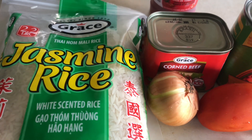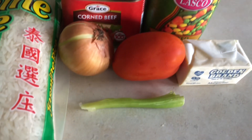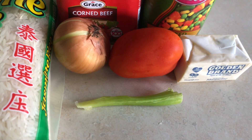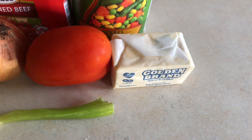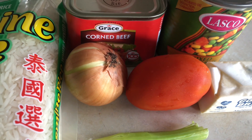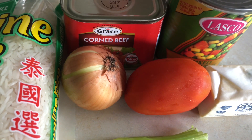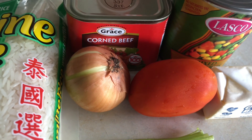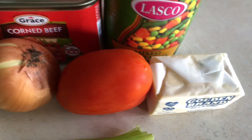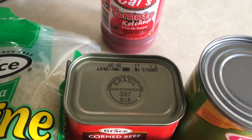I'm going to be using some Thai jasmine rice, and for the rice I'm going to be putting a piece of scallion in it, a piece of butter. There is the corned beef I'm going to be using, and to the corned beef I'm going to be chopping up some onion and tomatoes. I'm going to be adding some mixed vegetables and some ketchup to the corned beef.